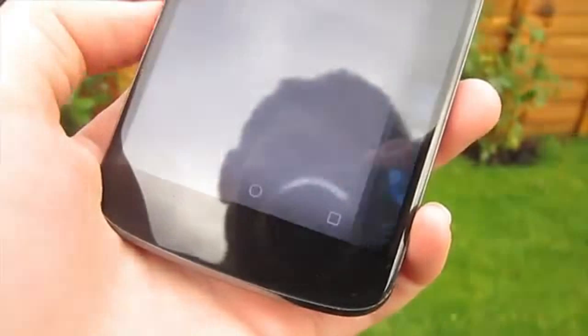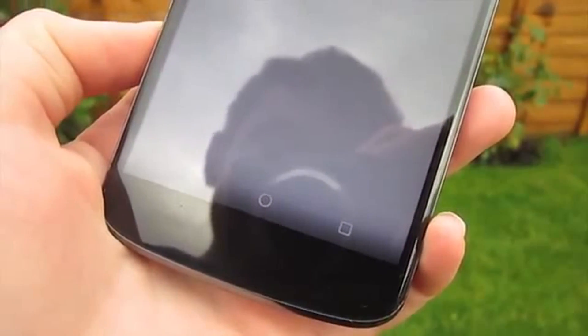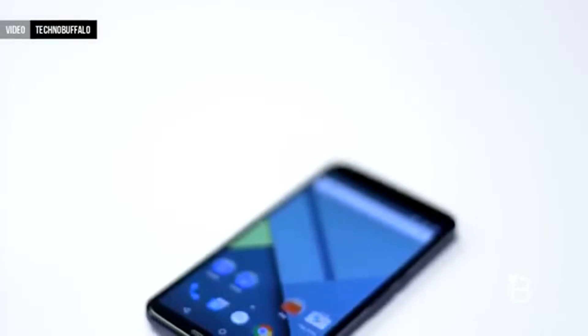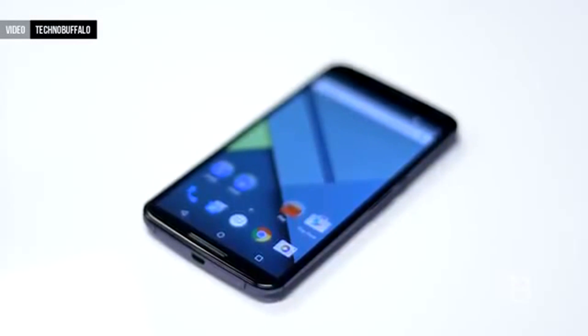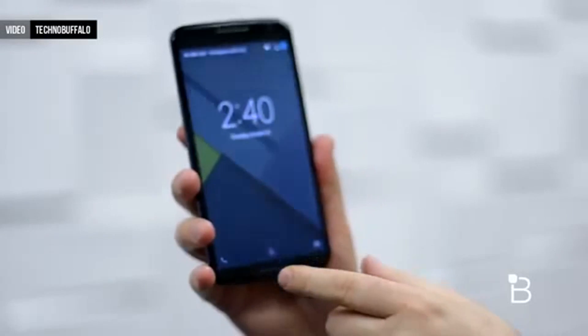Android 5.0 Lollipop is one of the biggest updates to Android ever — in fact, odds are it's the biggest. But just because it's different doesn't mean it's better. So are all the new features in this update actually worthwhile, or are they just changed for the sake of it?